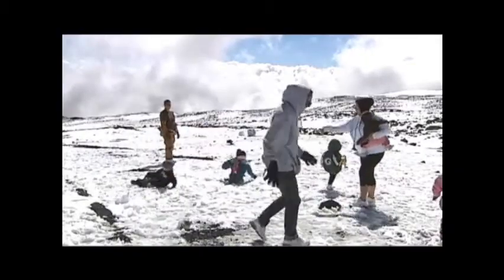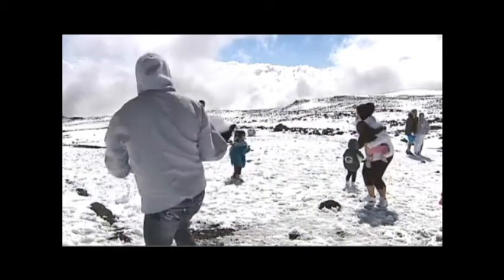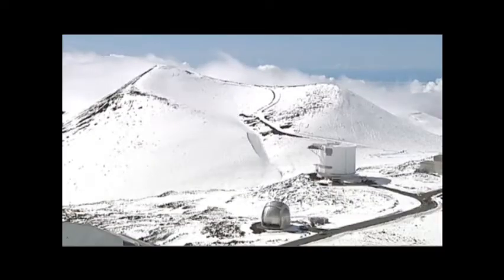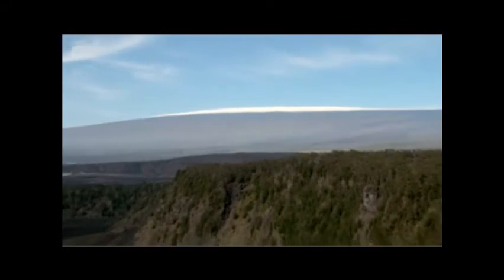That's a lot of activity for 13,000 feet above sea level, where the altitude makes even minor exertion an exhausting experience. Although Mauna Kea often steals the show when it comes to wintry weather, equally impressive is the sight of snow-capped Mauna Loa, seen here from Hawaii Volcanoes National Park.